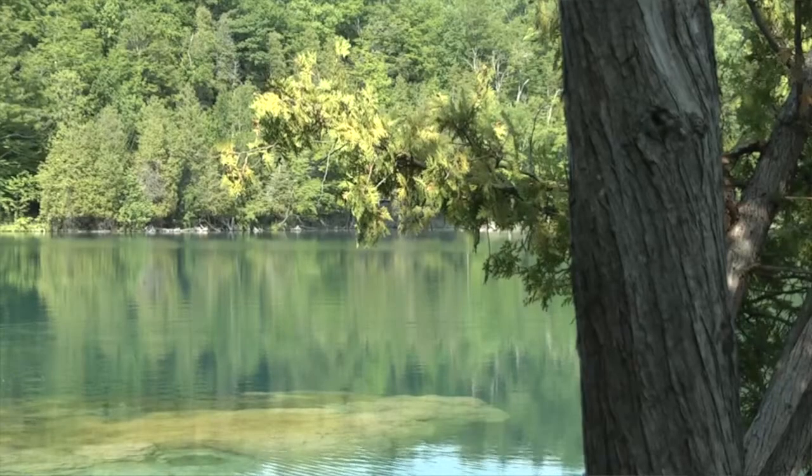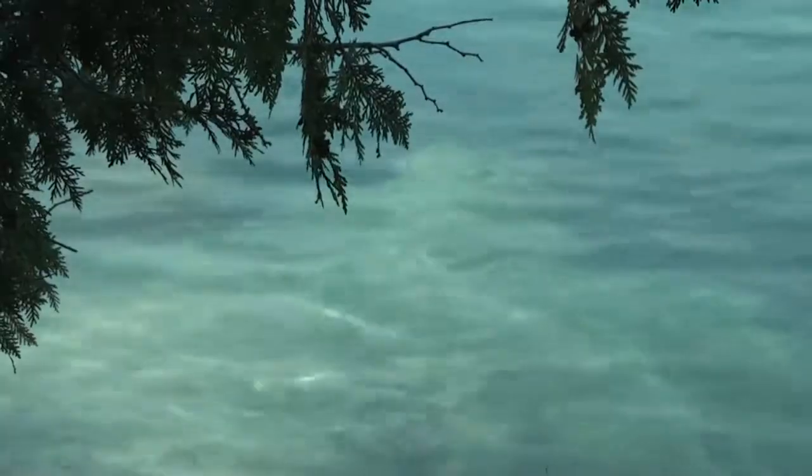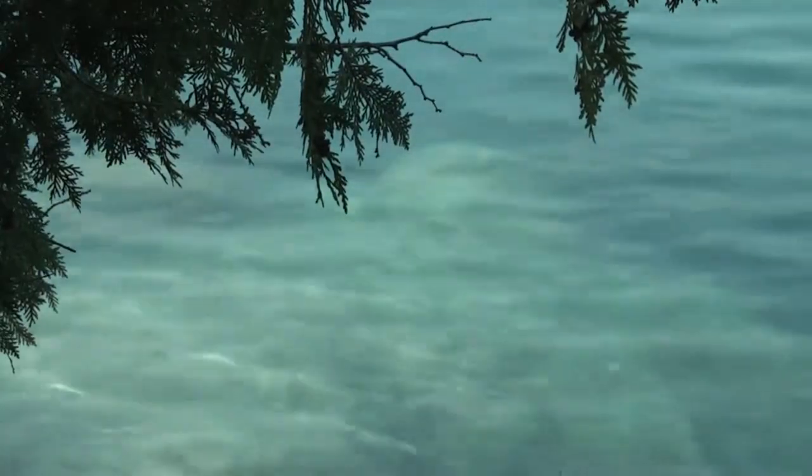They are living. They have been found in only a few lakes around the world, and it's believed they've been in this central New York lake for about 10,000 years.